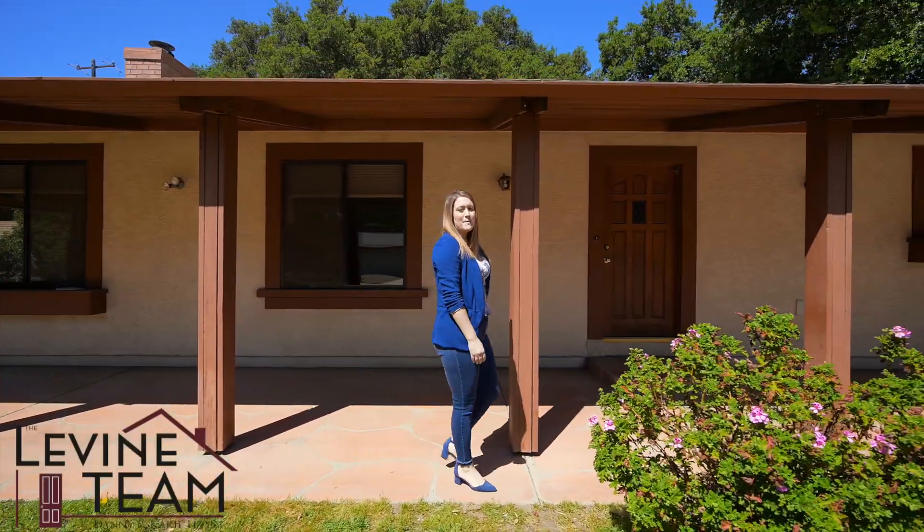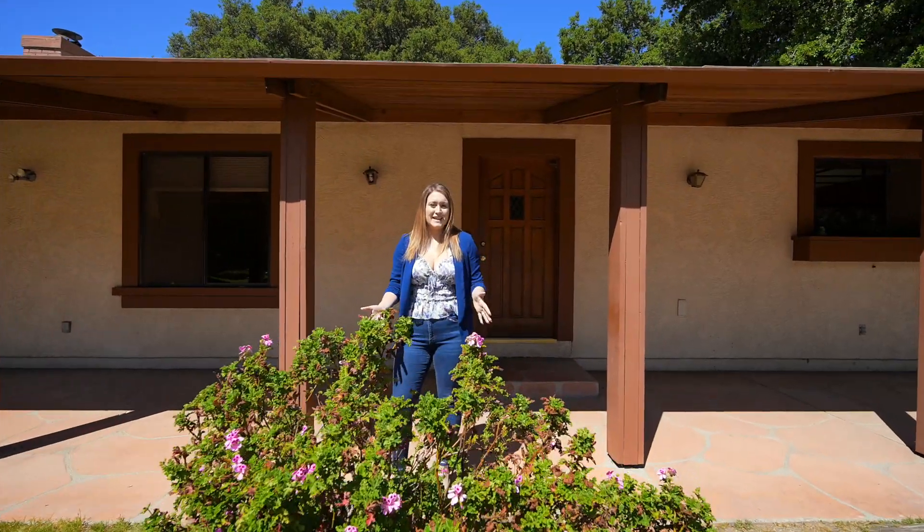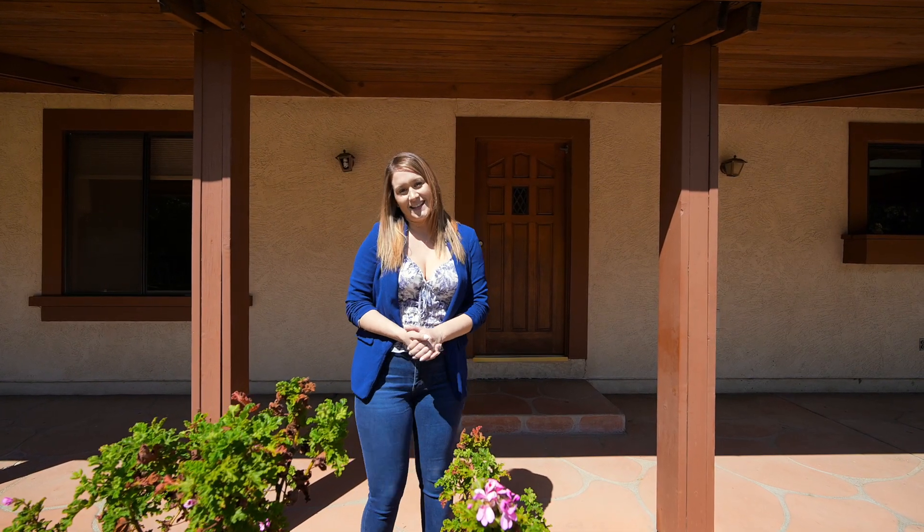Hi, I'm Courtney with the Levine team. Welcome to 16301 Oak Bluff Road in beautiful Sand Canyon. With over an acre and mature oak trees, this is a home you can plant your roots in. Let's go on in and take a look.